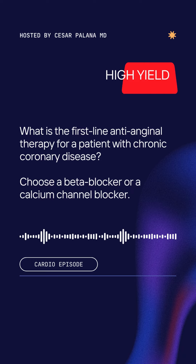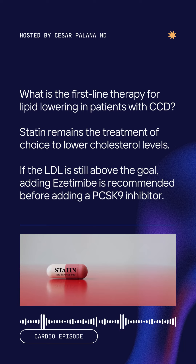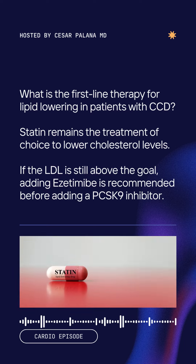Choose a beta blocker or a calcium channel blocker. What is the first-line therapy for lipid lowering in patients with CCD? A statin remains the treatment of choice to lower cholesterol levels.